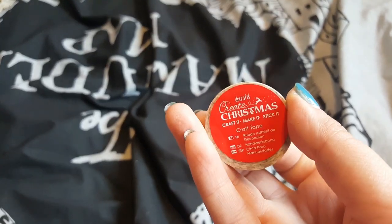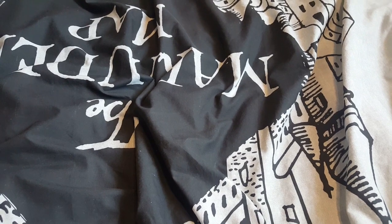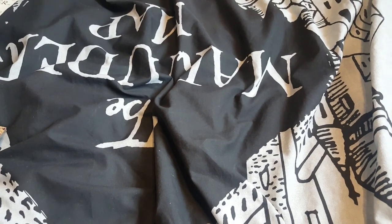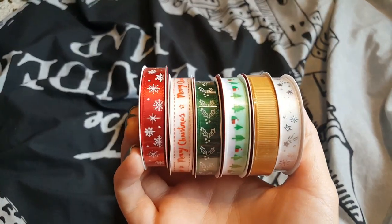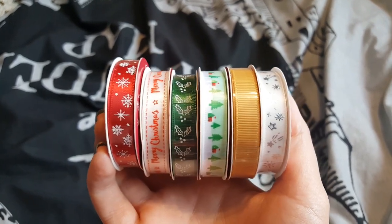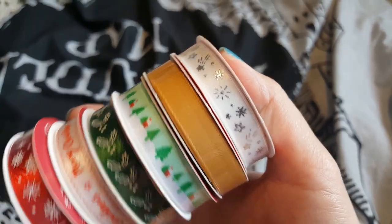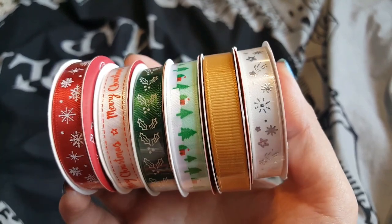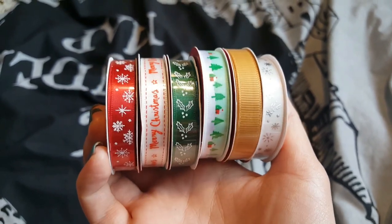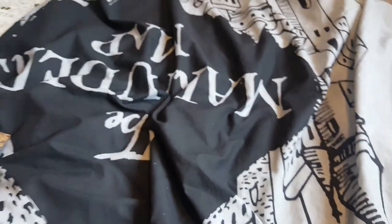I didn't pick up many of the other washi tapes because I couldn't remember which ones I had from last year. I did, however, pick up one of each of their ribbons — the ribbons were a pound each and you get three metres. So you've got the red one with snowflakes, the white one that says 'Merry Christmas' in red, the green one with little holly leaves, the white and green one with a little cottage and pine trees, a plain gold one, and a white one with little stars and snowflakes. I just picked those up because if I'm making tags, I like the way it looks with a bit of ribbon at the top. I haven't got any Christmas ribbon at all.